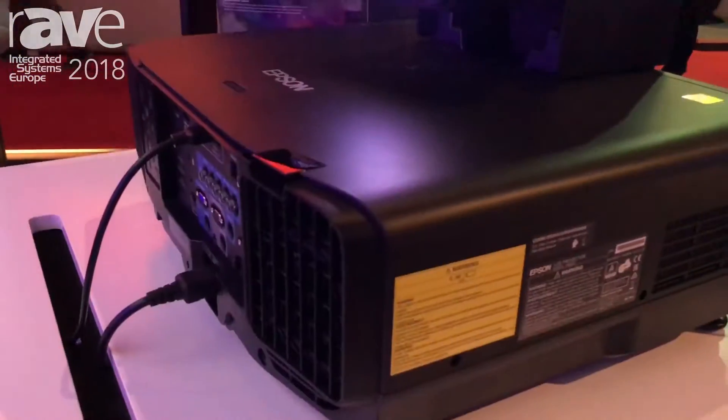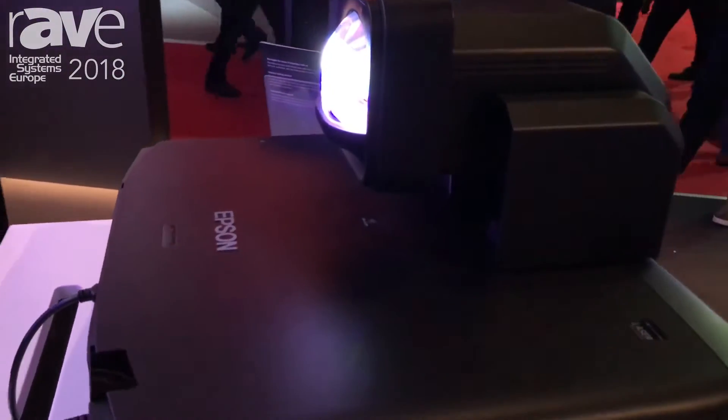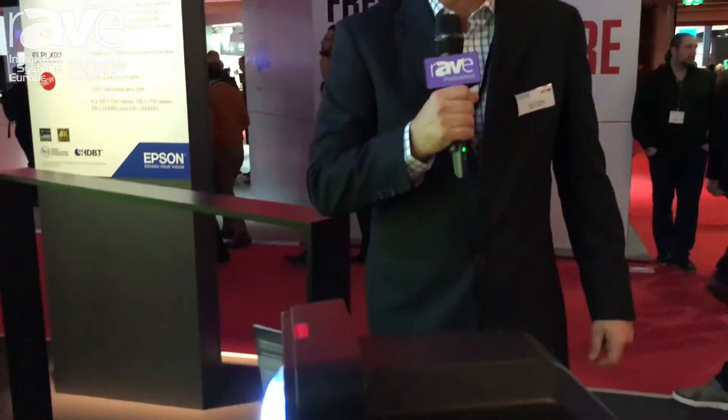So the new Pro-L 1755, 15,000 lumen laser projector from Epson. For more information, you can go to Epson.com. Thank you.